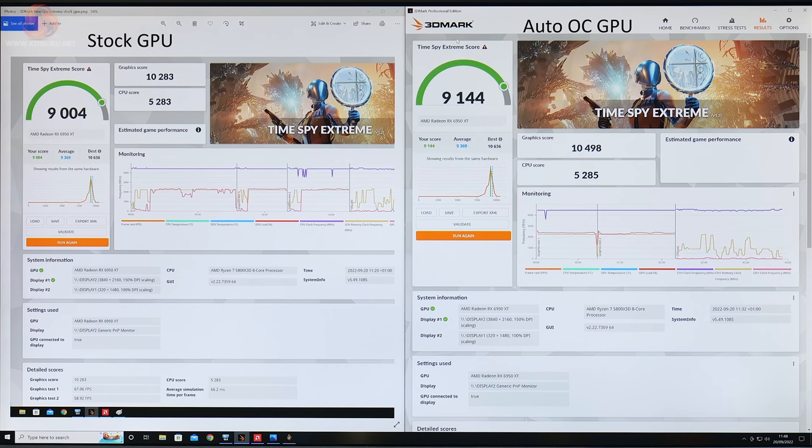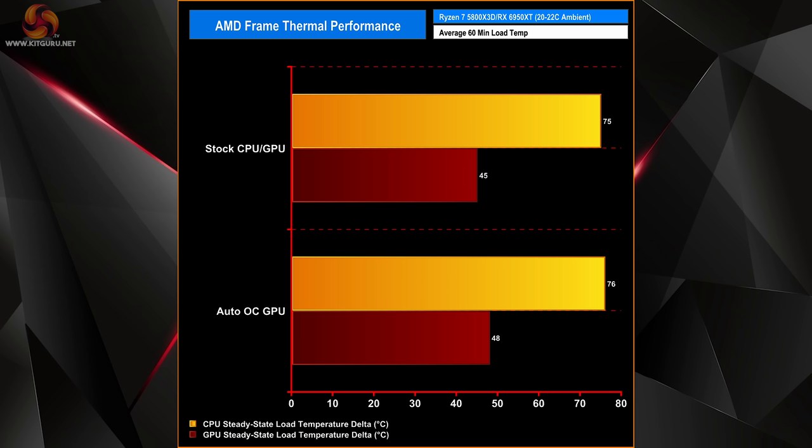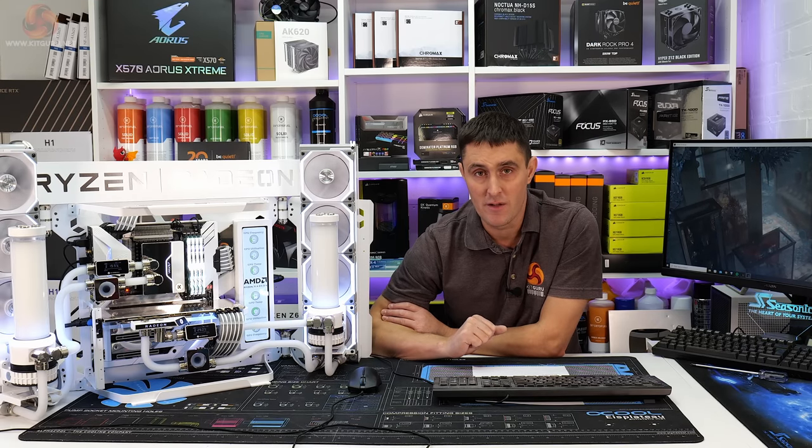This system scores over 9000 points in the 3DMark TimeSpy Extreme benchmark and delivered over 80 fps average in the Godfall 4K benchmark. The CPU under load maxes out at 75 degrees Celsius and the GPU runs at a super cool 45 degrees Celsius under full load. So there is plenty of headroom in the cooling system in case you wanted to overclock this system further.